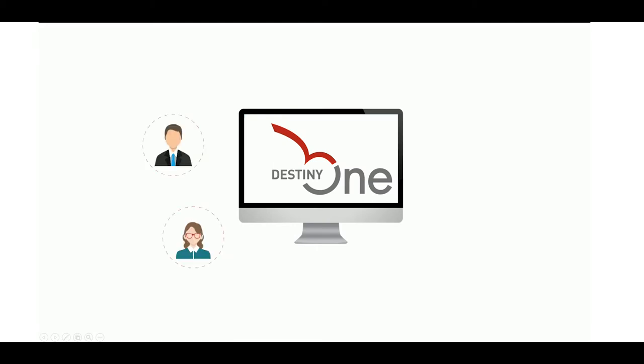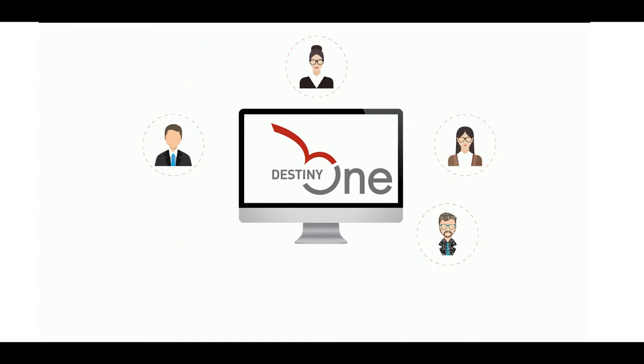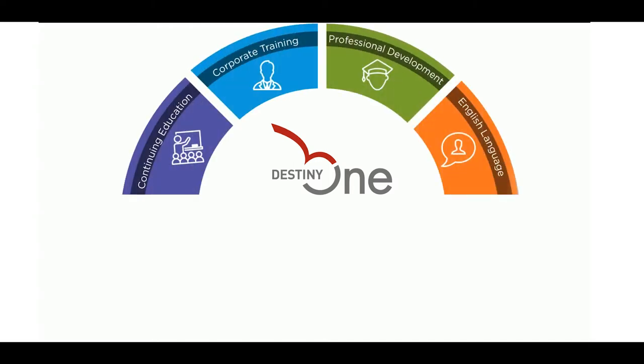Destiny 1 is a student-centric SaaS application that colleges and universities use to manage their programs, students, and operations. It is specifically built for non-traditional programs — from continuing education to corporate training, professional development, to English language programs, and more.